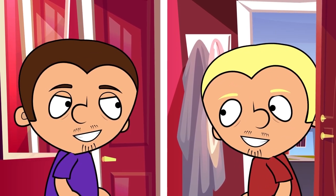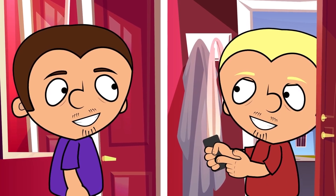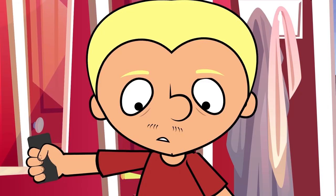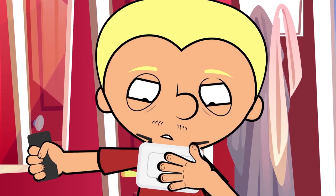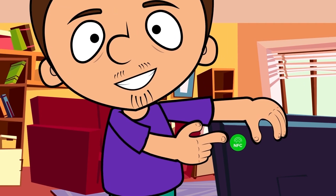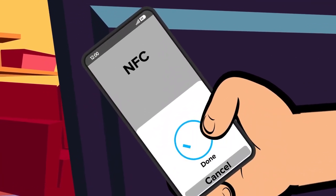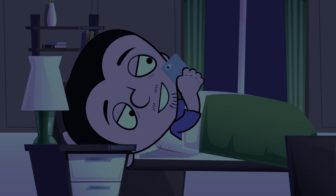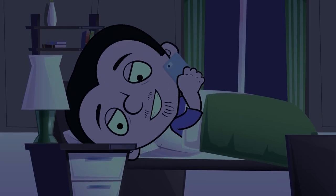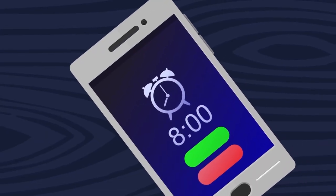Here's one example of how NFC tags can be used. Imagine you have friends over and they want to connect to your internet. Wi-Fi passwords often consist of a bunch of letters and numbers, and it takes a while to write them all down. With a tag, it is much easier, because the password can simply be recorded on it, and your friends can read it with their phones and connect right away. NFC tags can also be used to turn on different functions, such as an alarm clock. It all depends on your needs and imagination.